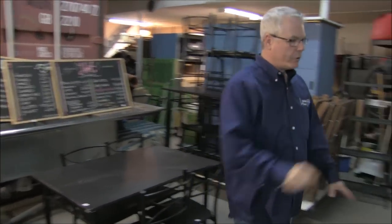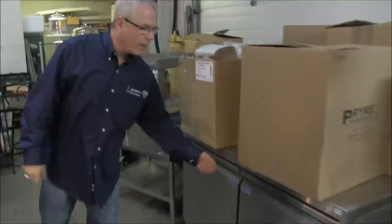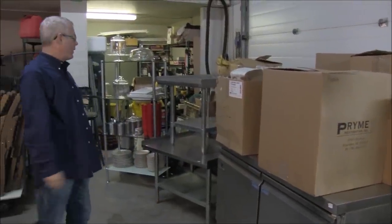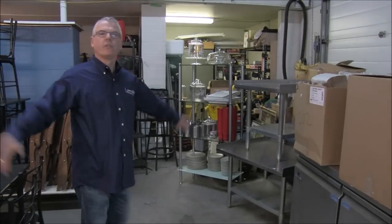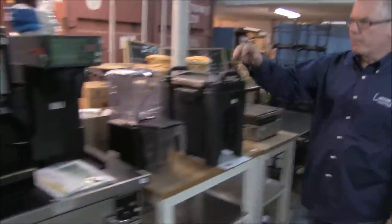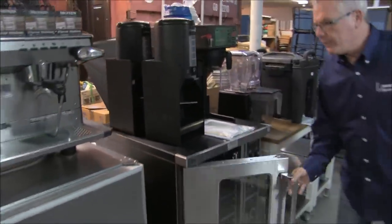There's a double sink there. There's two of these coolers — little double door, roughly 14 inch. One of them's here; the other one we're actually going to use during the sale to show how well they work. Coffee makers, burners, ovens.